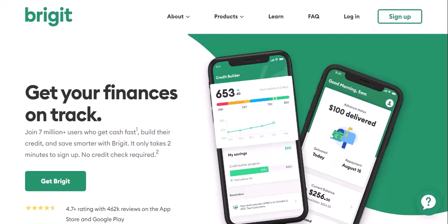Bridget is a financial app that offers features like instant cash advances and budgeting tools. It's a great resource for those needing a little breathing room between paychecks. However, the automatic withdrawals for Bridget's subscription fee or advance repayments can sometimes catch you off guard.